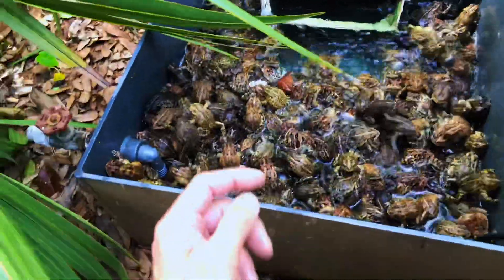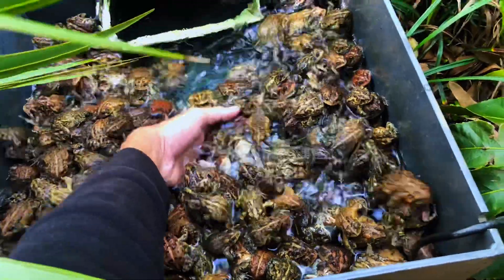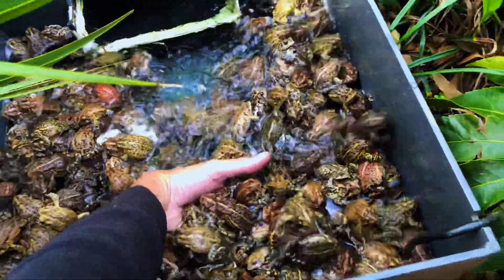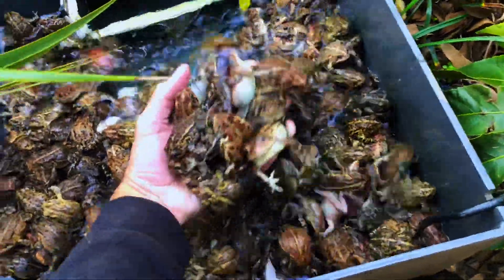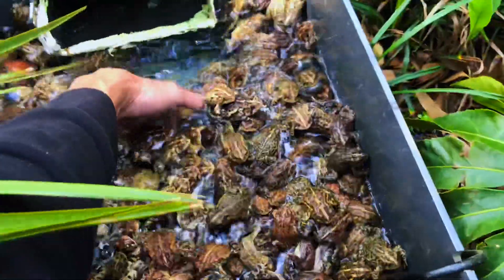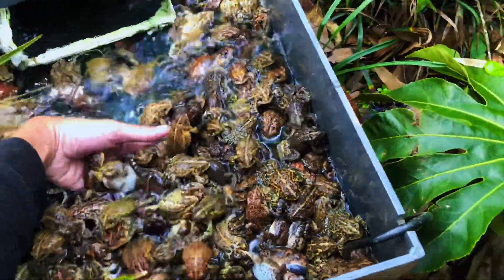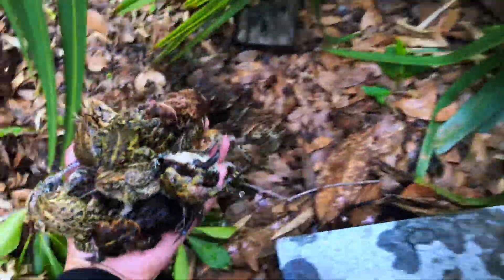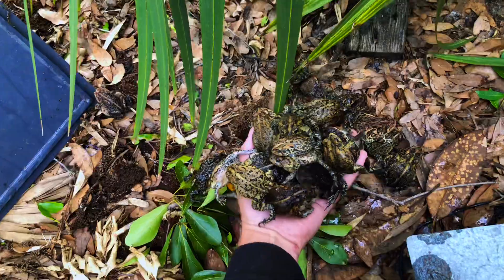So now I've actually got to get these things out of here. I don't want them to drown. Look here — they're about four or five toads thick. Oh my gosh, a whole handful of toads. Oh my gosh, there's so many of them. Now I know why my water looks the way it does. Look at them all stuck to each other — they are determined.